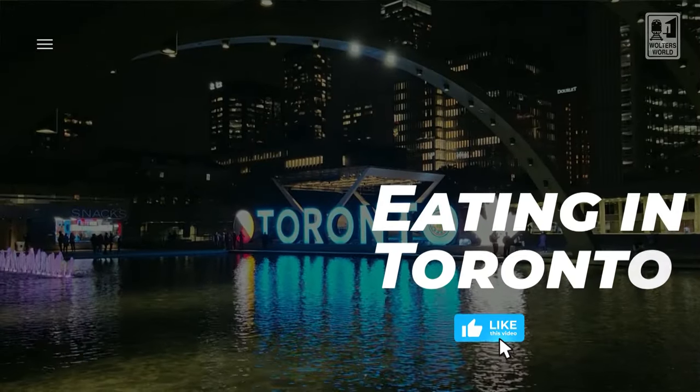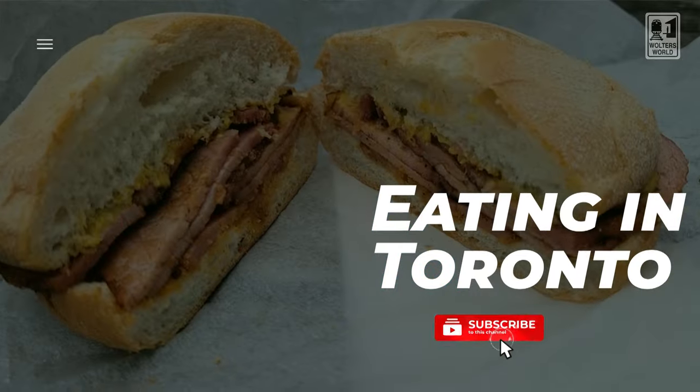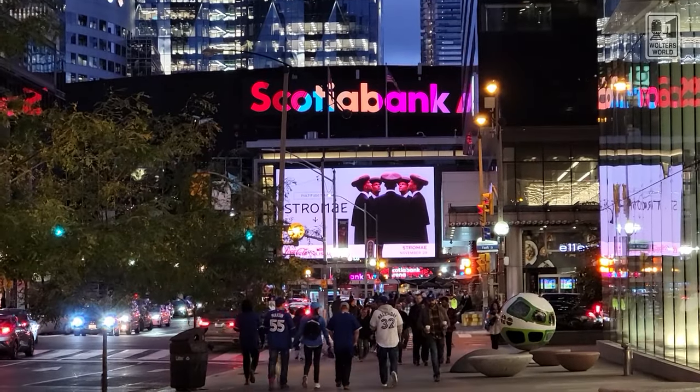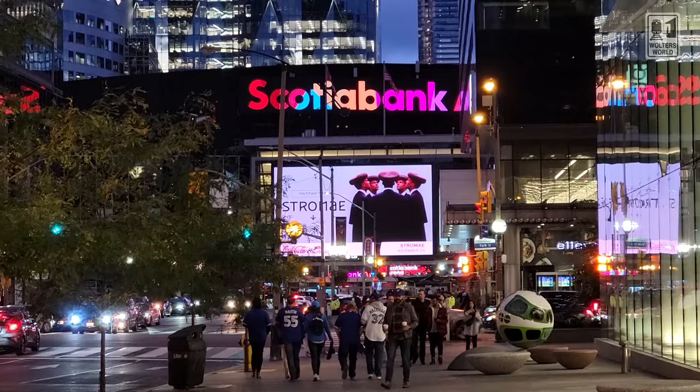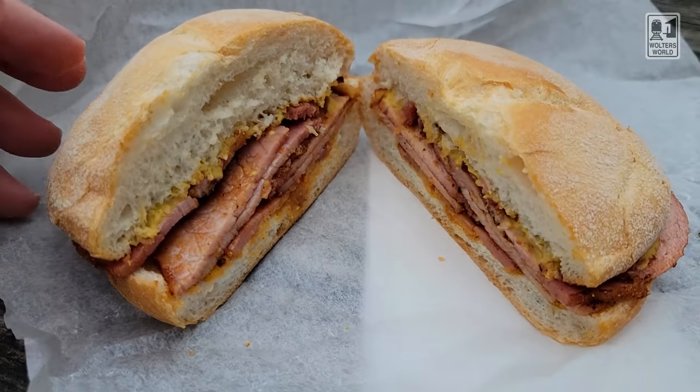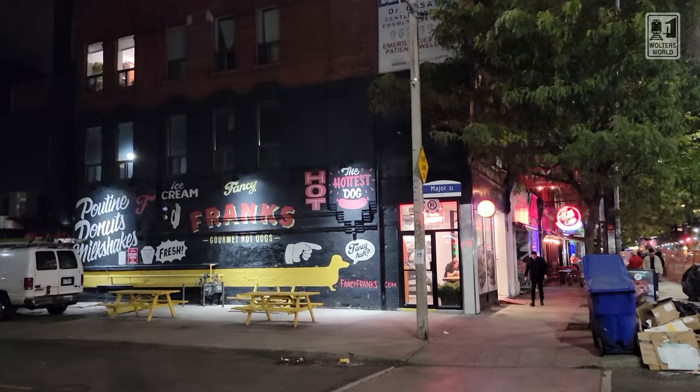Hey there fellow hungry travelers, Mark here with Walter's World, and today we're here in Toronto. What I'm going to do is give you advice for eating here in Toronto, because I don't really have a list of the five things you have to eat when you're here, because Toronto is such an international and diverse city, there's just too much food to bring up. So I'm going to give you more advice for eating when you come to Toronto, as opposed to traditional Toronto foods.